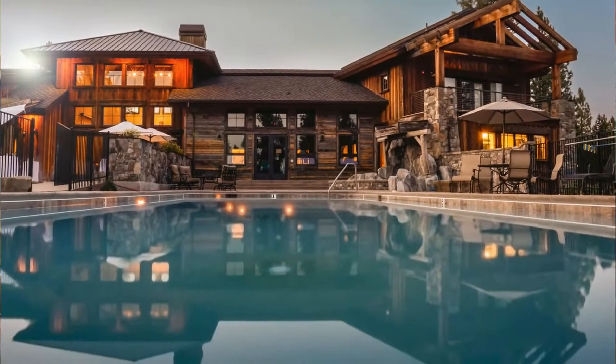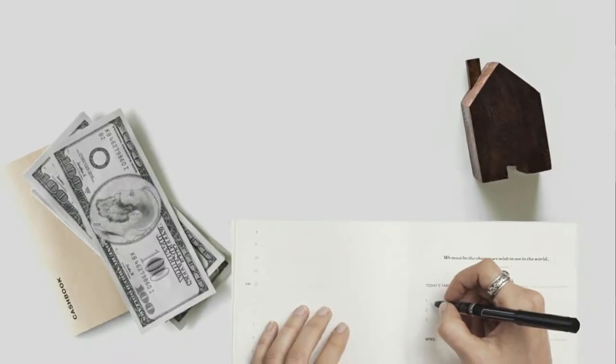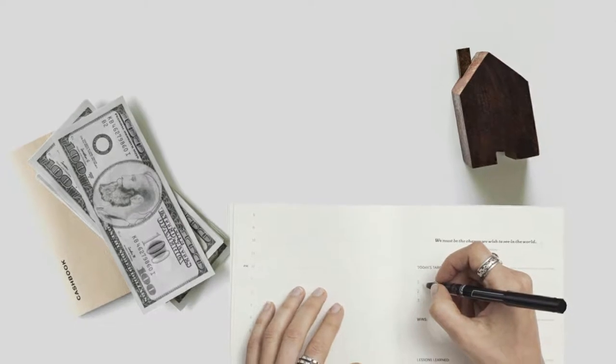Think about a $100,000 property. Instead of getting, say, a $1,000 security deposit that you can't spend, you're getting $3,700, $5,000, $7,000 that you can spend. Why? Because they're purchasing the option to buy that property.